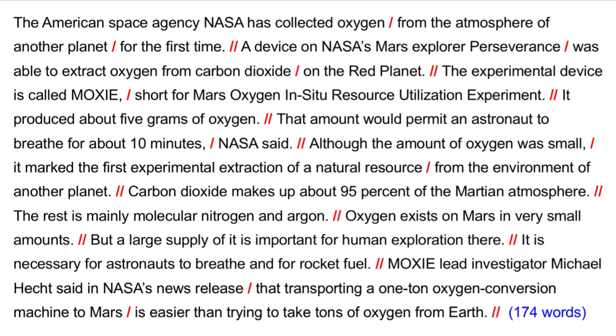Carbon dioxide makes up about 95% of the Martian atmosphere. The rest is mainly molecular nitrogen and argon. Oxygen exists on Mars in very small amounts, but a large supply of it is important for human exploration there. It is necessary for astronauts to breathe and for rocket fuel. MOXIE lead investigator Michael Hecht said in NASA's news release that transporting a one-ton oxygen conversion machine to Mars is easier than trying to take tons of oxygen from Earth.